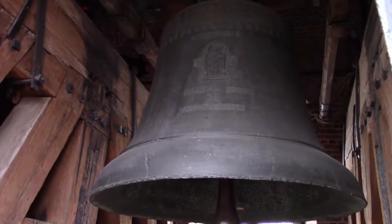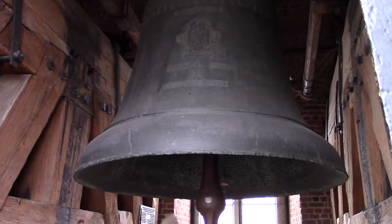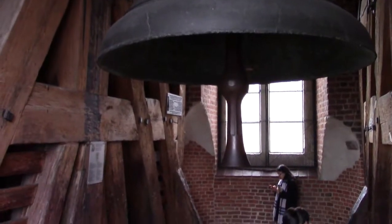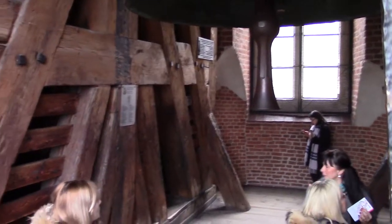This is Sigmund's bell at the top of the bell tower in Wawel Cathedral. Come up here and you get a great view of the city — look at this!